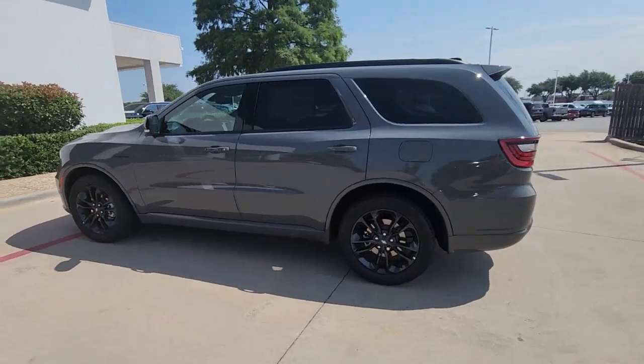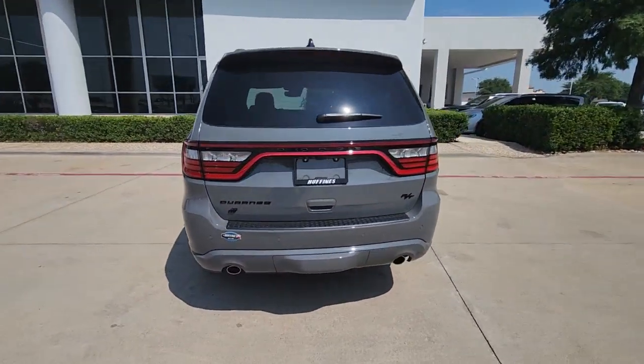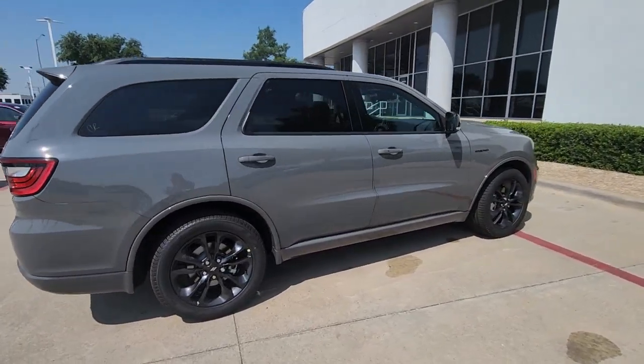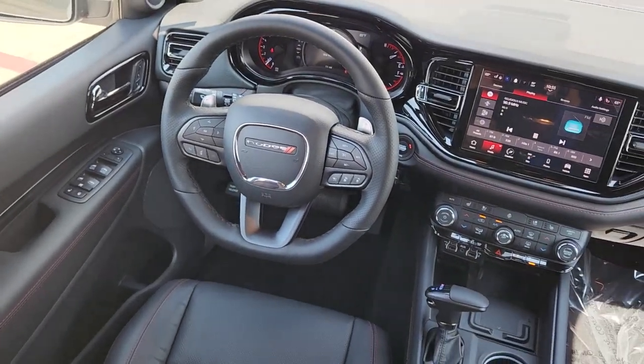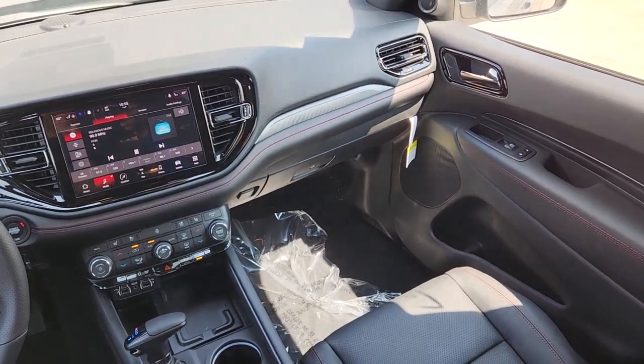These are just some of the great options this vehicle comes with: heated steering wheel, heated and/or cooled front seats, Apple CarPlay and/or Android Auto, sun/moonroof, navigation system, keyless entry, power liftgate, heated mirrors, backup camera, and adaptive cruise control.